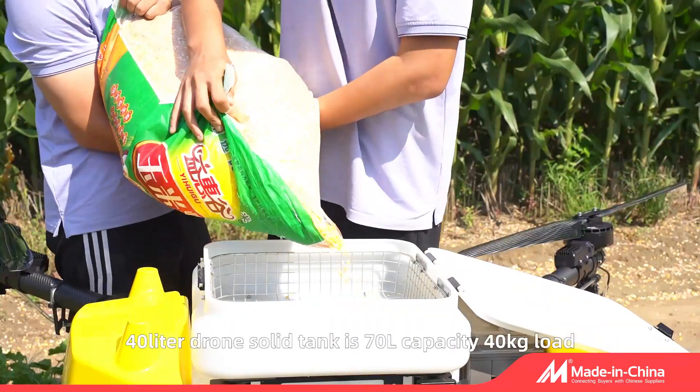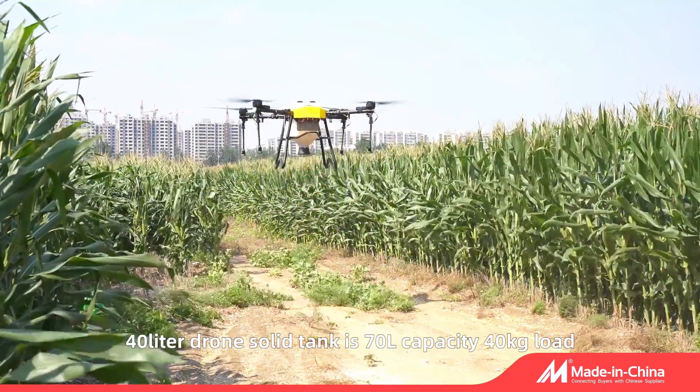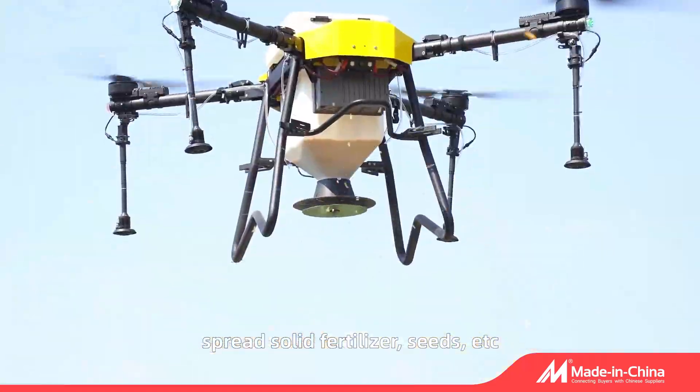The 40L drone's solid tank has a 70L capacity with a 40kg load, allowing it to spread solid fertilizer, seeds, and more.